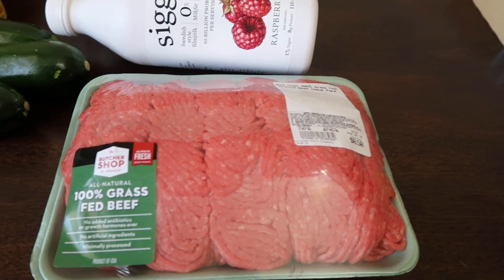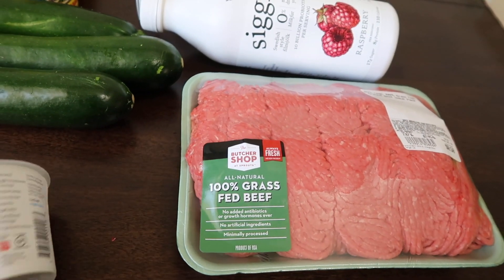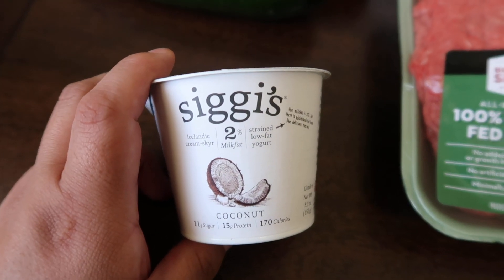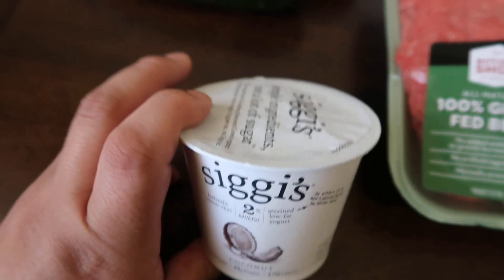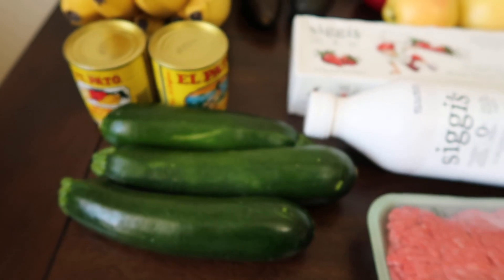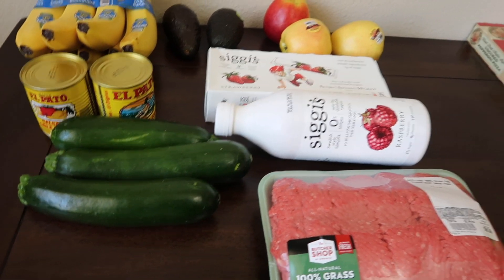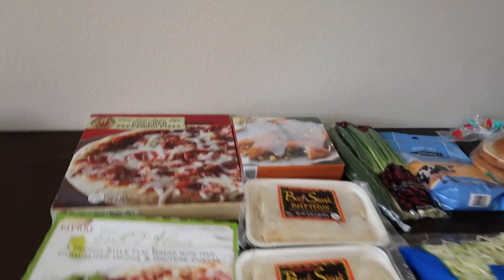I'm actually making hamburgers today, so usually when I get this, it's just for hamburgers. I wanted to try the coconut flavor of the Siggy's since I do love the yogurt myself. I'm excited to try the coconut flavor — I've yet to find a good coconut-flavored one that tastes good. Then I got some zucchini just to pair as a side with some salmon that I'm going to have this week. And then I'll head over here to Trader Joe's.